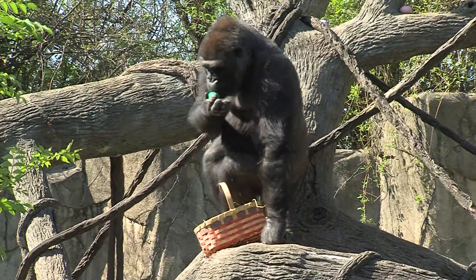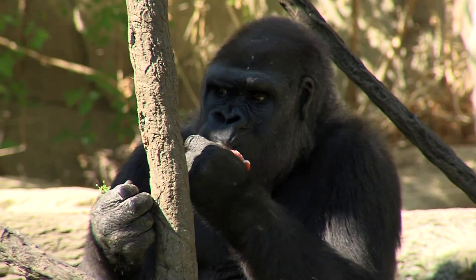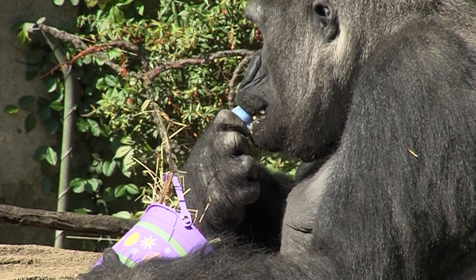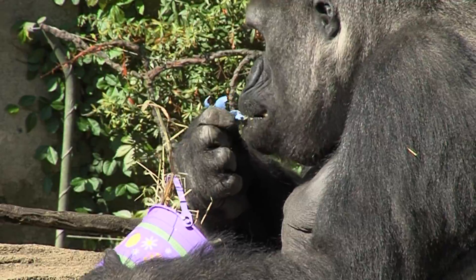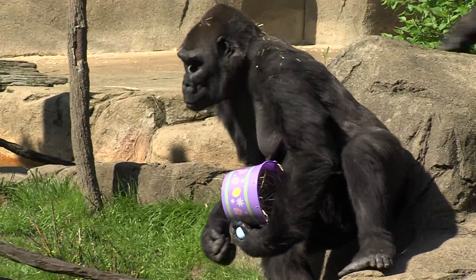The visitors just absolutely love this — we usually get two, three, four hundred people watching. They get eggs on a regular basis, once a week as part of their diet, so it's not something novel to them. Over the years they've learned to shell them using basically just their teeth — they have mastered it.